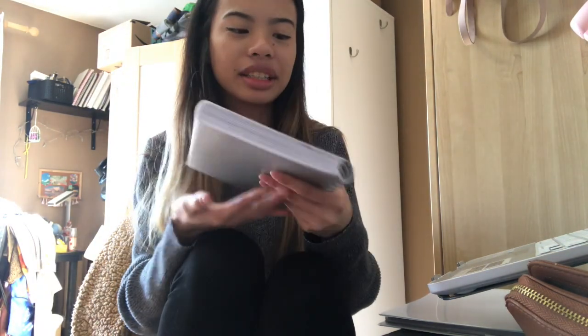I just came back from the mall with my family and we had a bunch of fun. Now I'm going to study, and I also want to show my planner.